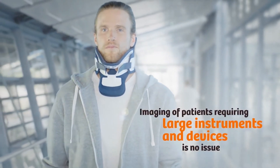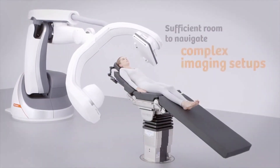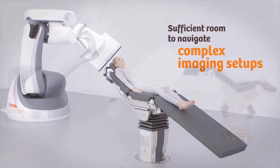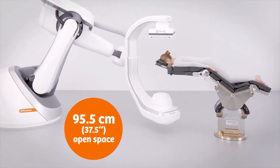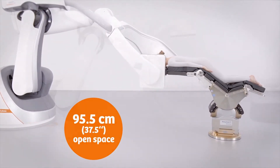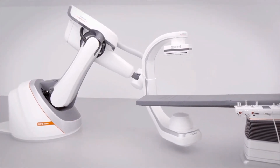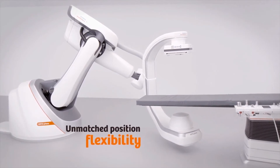Thanks to the unique capabilities of Artist Fino to rotate around complex setups for imaging, Artist Fino offers a wide-space C-arm with a collimator-to-detector distance of 95.5 centimeters, or 37.5 inches — the widest on the market. With a flexible ISO center, Artist Fino provides incredible flexibility for patient positioning, and 2D and 3D imaging are still possible in virtually any patient position you choose.